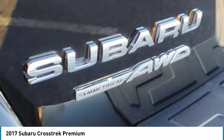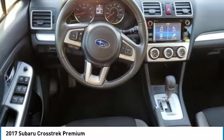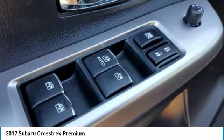Remote trunk release, front and rear performance tires. Drive away with a great deal on this vehicle. Call or stop in today.